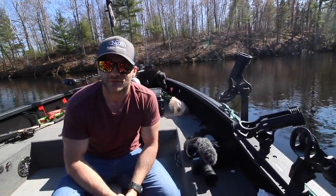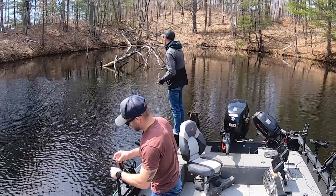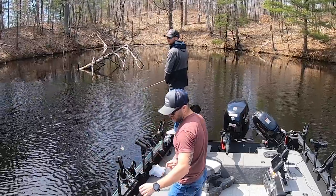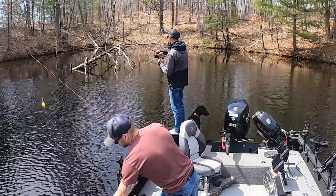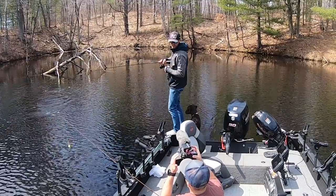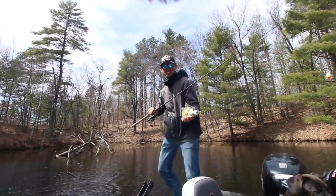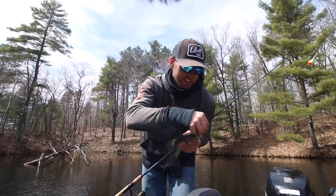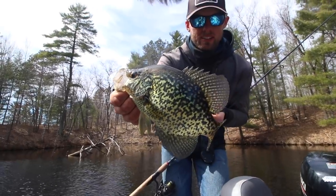We'll see — stay tuned, we're hopefully going to smack some crappies. Nice crappie! Gotta keep it quiet, don't want to spook them. That is a beautiful spring crappie right there — that is exactly what we're after. I'm not a super big crappie fisherman, but anytime you can cast them up in the trees like this, it's a ton of fun.